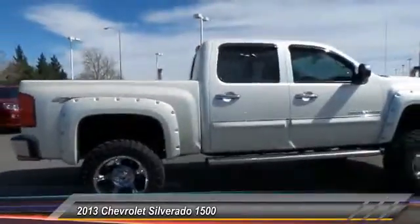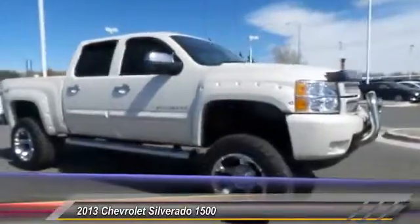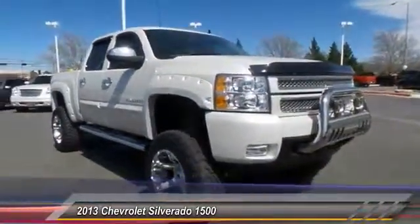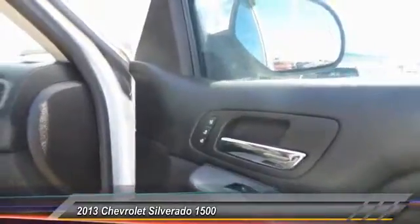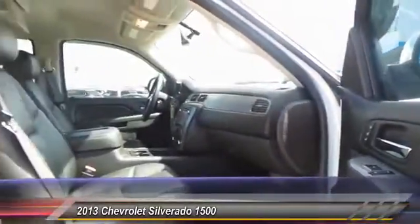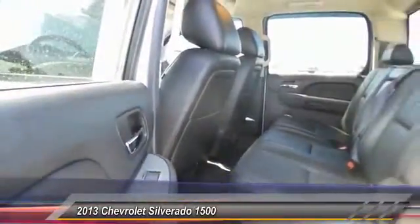Here are some of this vehicle's great options: keyless entry, running boards, navigation system, heated seats, steering wheel audio controls, traction control, backup camera, auto dimming rear view mirror, automatic stability control, center arm rest.